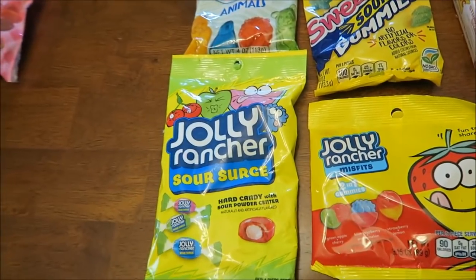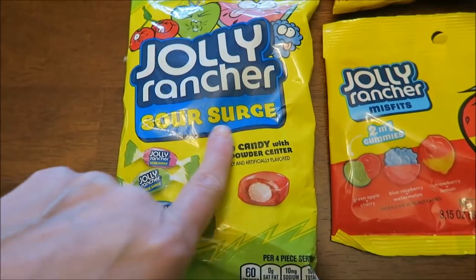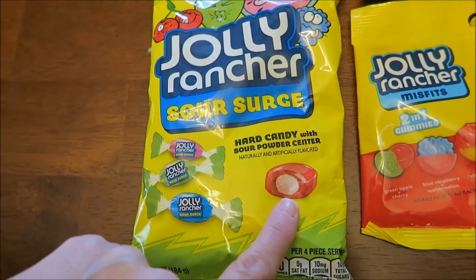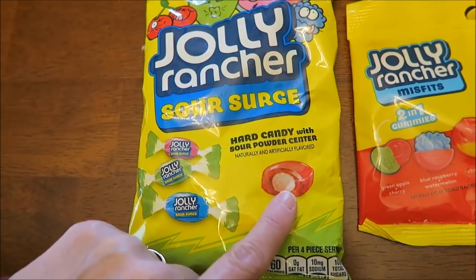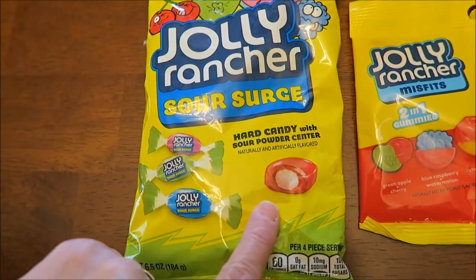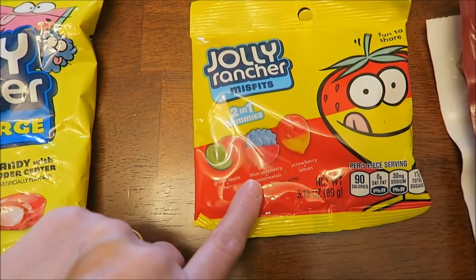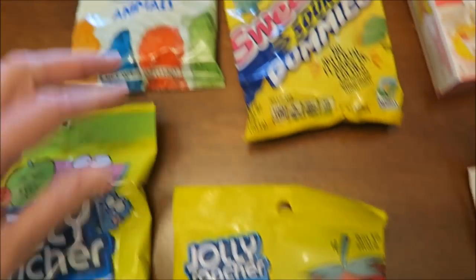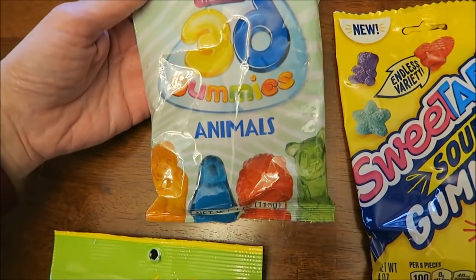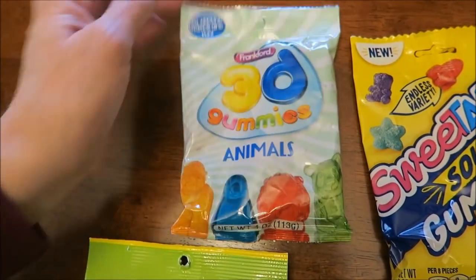At Walmart, I know we bought all junk. I've never had these Jolly Rancher Sour Surge — the only Jolly Ranchers I've had are solid in the middle, but these have a sour powder center, so I thought those looked really good. Then these are called Jolly Rancher Misfits — they're two-in-one gummies and you get three different flavors in those.